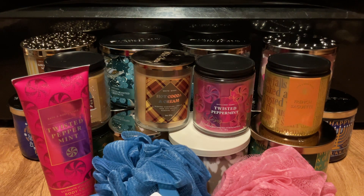So that is haul number four and five. I hope you enjoyed this video. If so, please give it a thumbs up, don't forget to subscribe, and I will catch you in the next video. Bye!